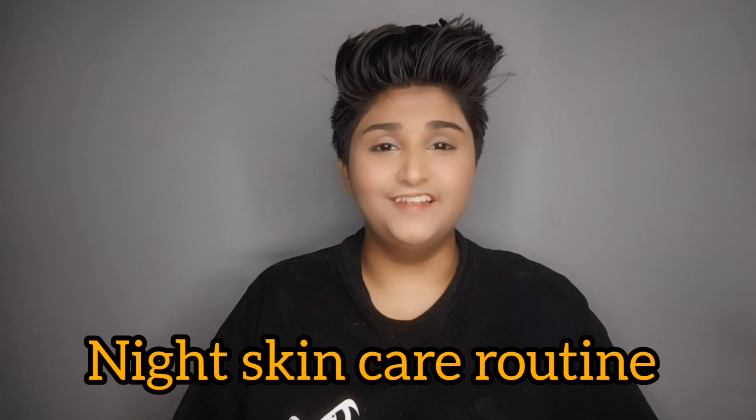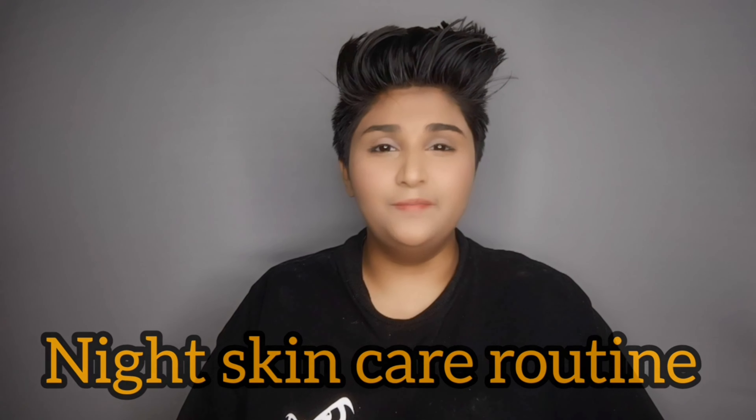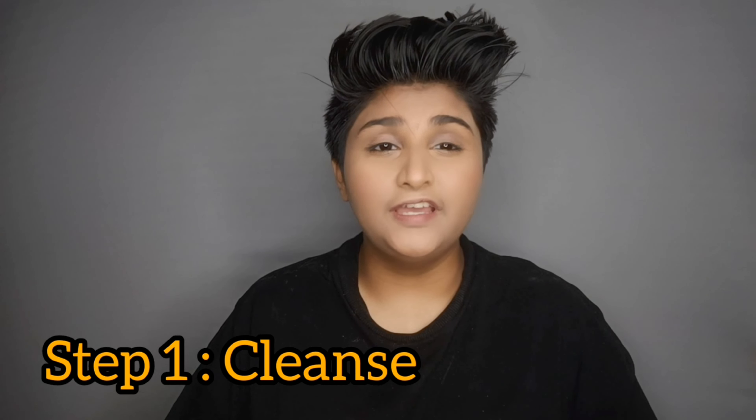Hi guys, so in today's video I'll be telling you about my night skincare routine. Every day my skin is affected because of makeup, pollution, dust, and dirt, and that is the reason this routine is one of the most important routines that I do.